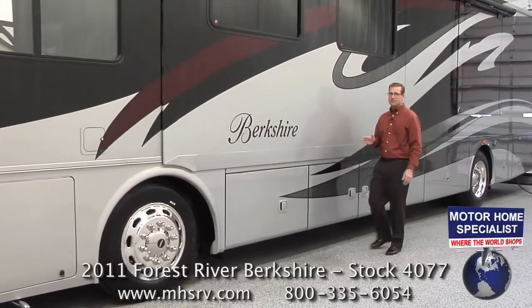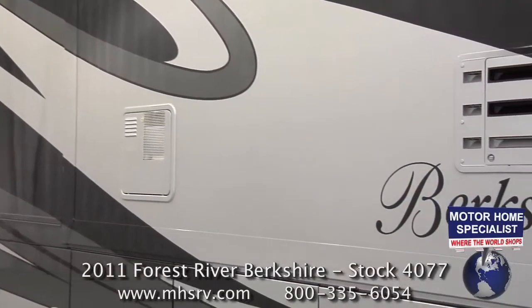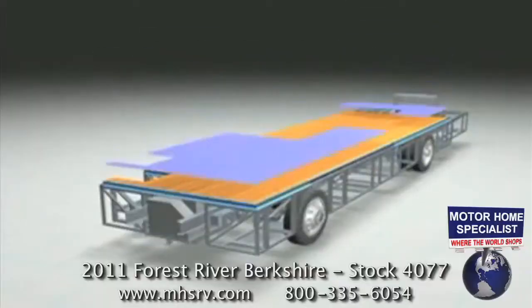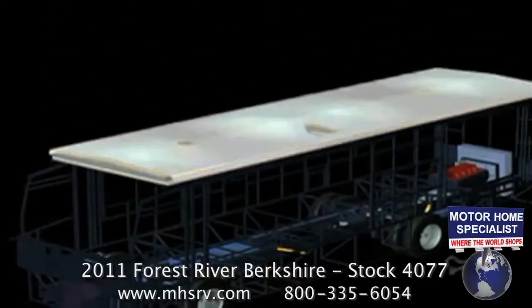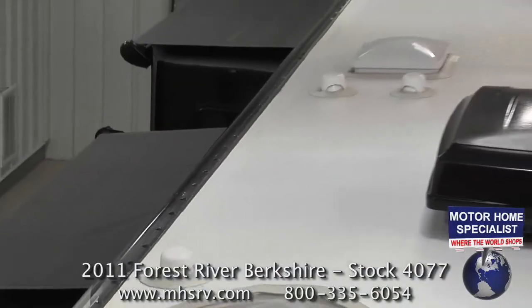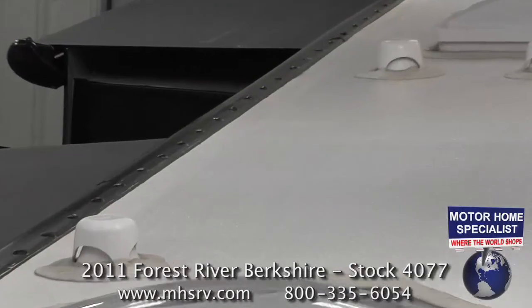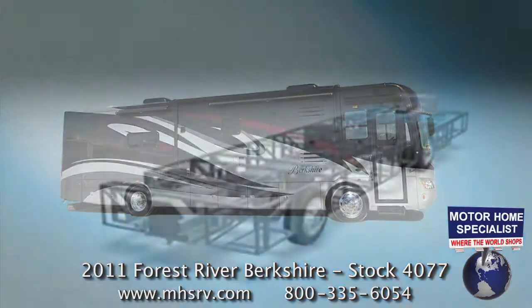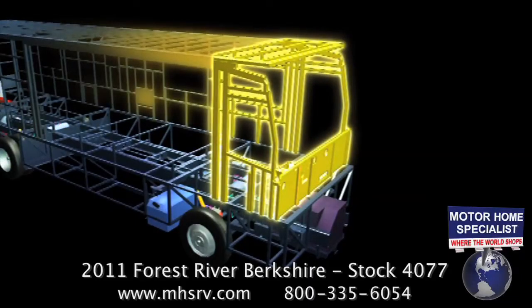The construction highlights on the all-new 2011 Forest River Berkshire are equally impressive. The side walls are gel coated fiberglass and block foam insulated, and are also vacuum bonded for superior strength and durability. You'll also find a vacuum bonded floor and a vacuum bonded one piece fiberglass roof that is crowned in the center for maximum runoff. The dual roof AC units are not only centrally ducted but have channeled drains instead of gutters. Perhaps most impressively, the Forest River Berkshire is one of only a handful of motorhomes ever built with a steel basement, a steel cargo area, a steel firewall, and a steel bulkhead — creating a more structurally sound and ultimately safer motorhome.